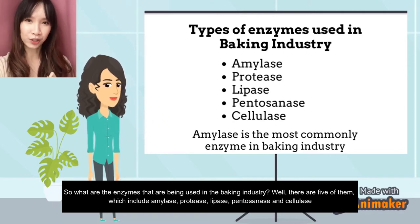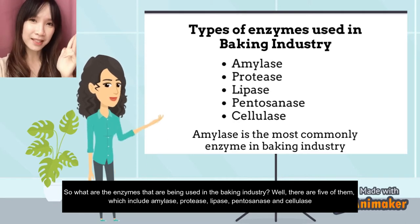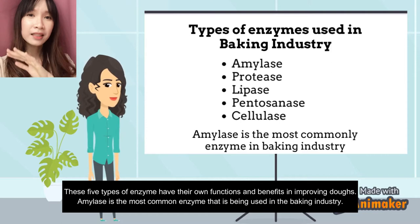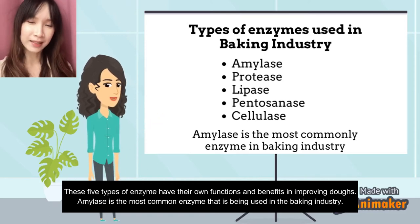So what are the enzymes being used in the baking industry? There are five of them: amylase, protease, lipase, pentosanase, and cellulase. These five types of enzymes have their own functions and benefits in improving dough. Amylase is the most common enzyme used in the baking industry.